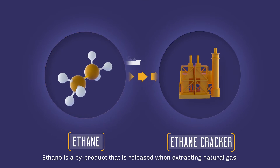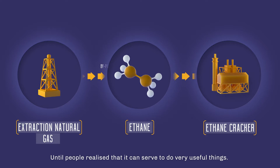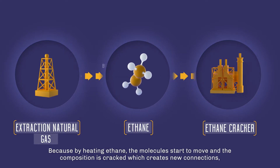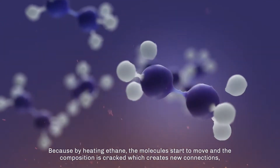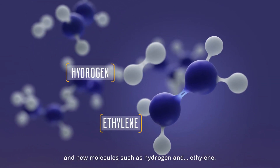Ethane is a by-product that is released when extracting natural gas and used to just be burnt off, until people realized that it can serve to do very useful things. By heating ethane, the molecules start to move and the composition is cracked, which creates new connections and new molecules such as hydrogen and ethylene.